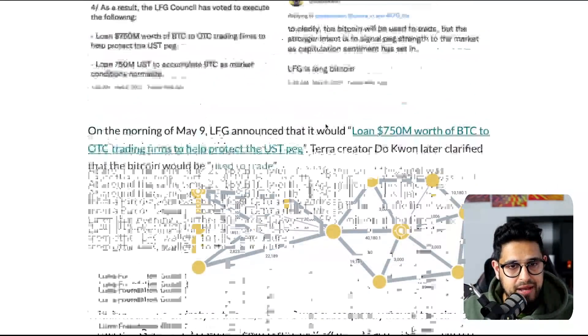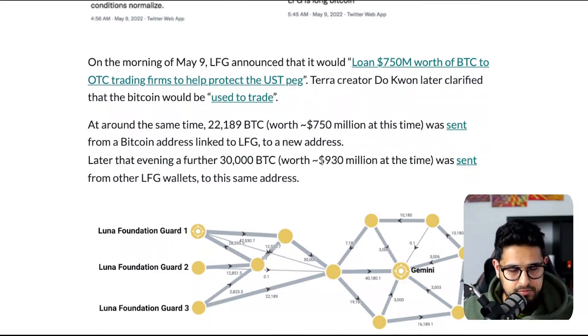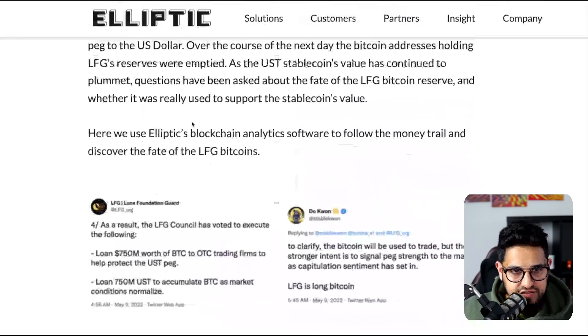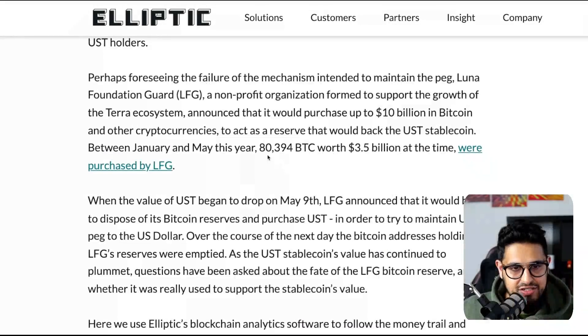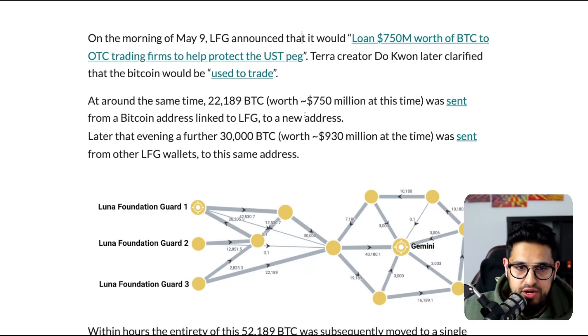Shout out to Elliptic for this blog post — it made it easier to track where the money went. They acquired 80,394 Bitcoins — that's $3.5 billion. Then on May the 9th, LFG announced the movements we discussed. What they did was start moving 1.7 billion worth of the $3.5 billion. First, 22,000 Bitcoin — about 750 million — was sent from an LFG address to an unknown new account.